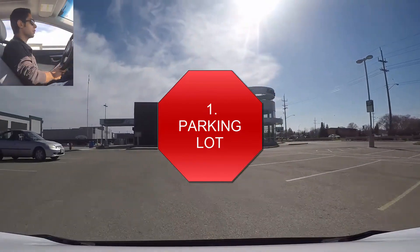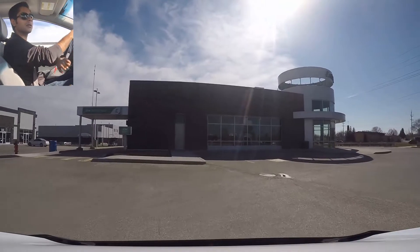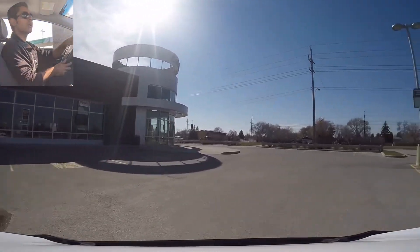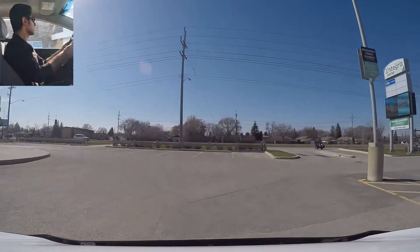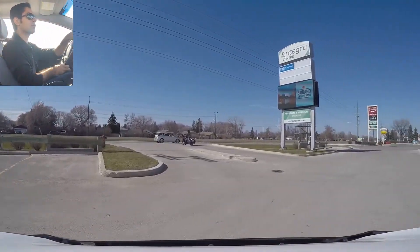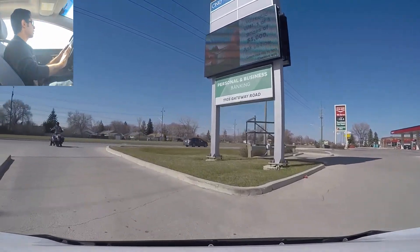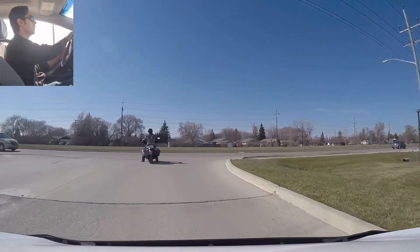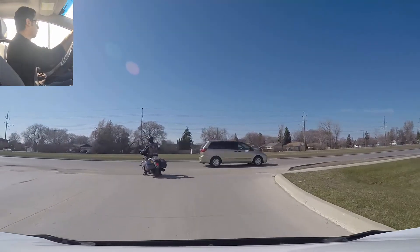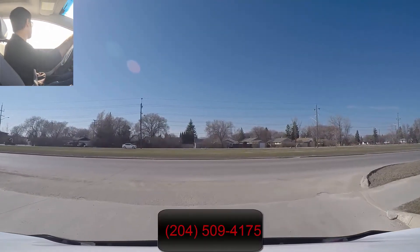Okay guys, so we're going to exit this parking lot. Signal right, checking traffic, staying on the right-hand side. Parking lots are just like a two-way street, so same thing here — signal right, checking traffic. I see a divider here, so signal left, and I'm going to cross the divider, staying on the right side of the divider. Now we're going to exit the parking lot, so I make a full stop before the sidewalk.